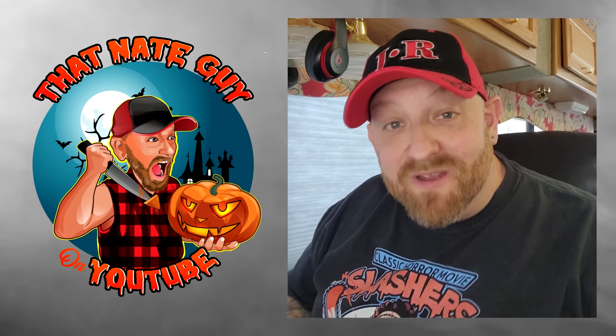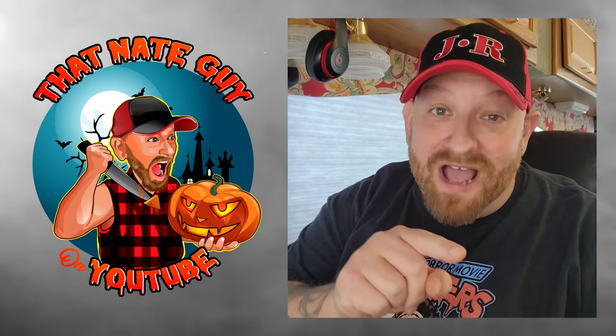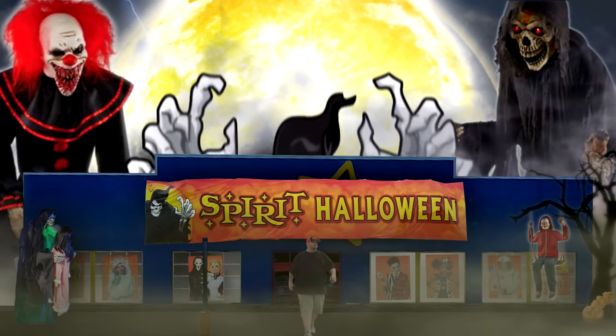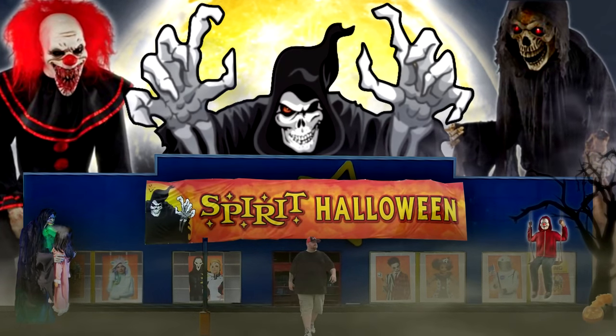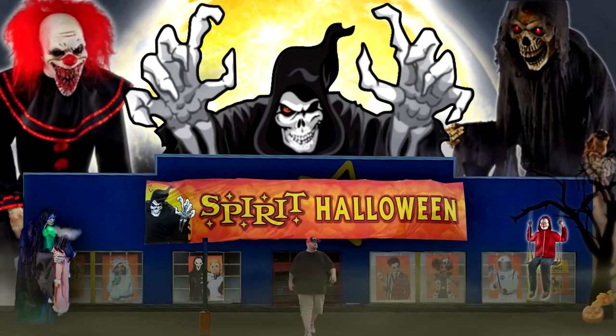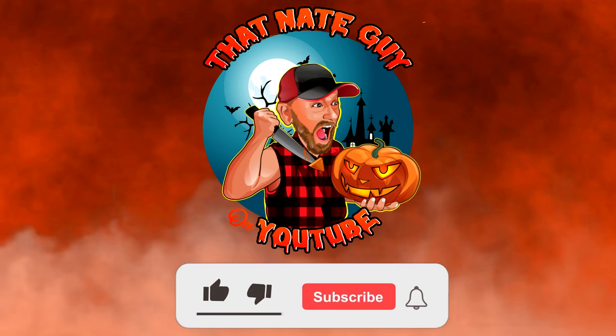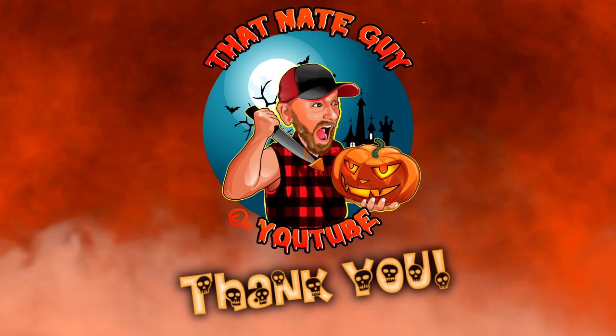All right guys, we are back and today we are going to be taking a look at four different Spirit Halloween animatronics that you guys suggested. I always tell you to give me suggestions in the comments below, and you guys are awesome at doing that. You've mentioned so many awesome ones, and today we have picked out four. We're going to look at them when we come back.